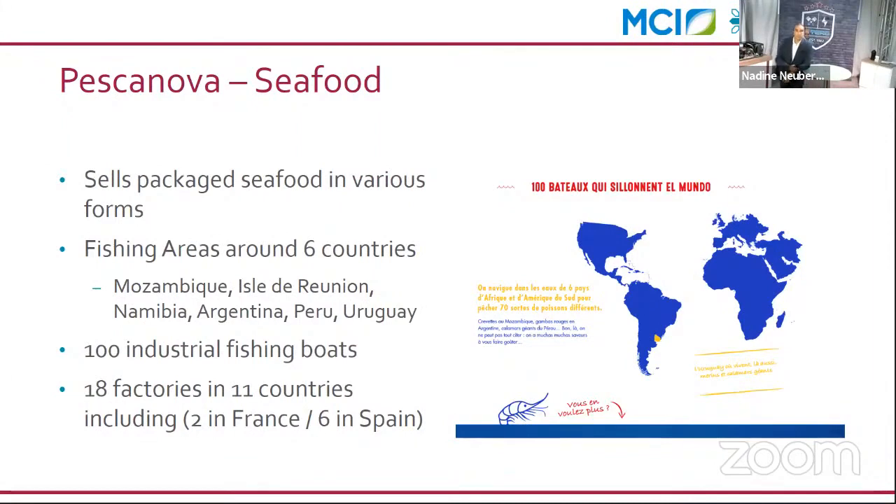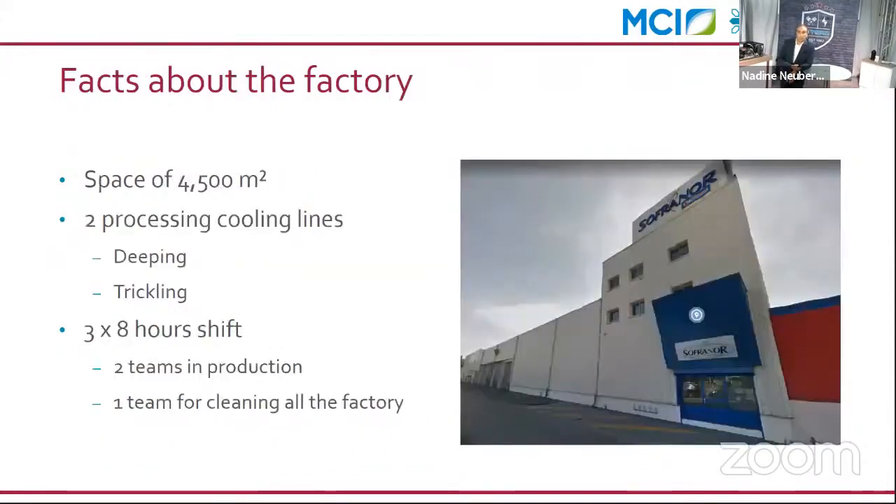Pescanova is an industrial food factory with more than 100 industrial fishing boats, fishing all around the world. They have 18 factories in total, two of which are in France. The factory has two different processing cooling methods: one dipping process where shrimp are dipped directly inside a water salt tank, and one trickling process which is more automated and technologically advanced.